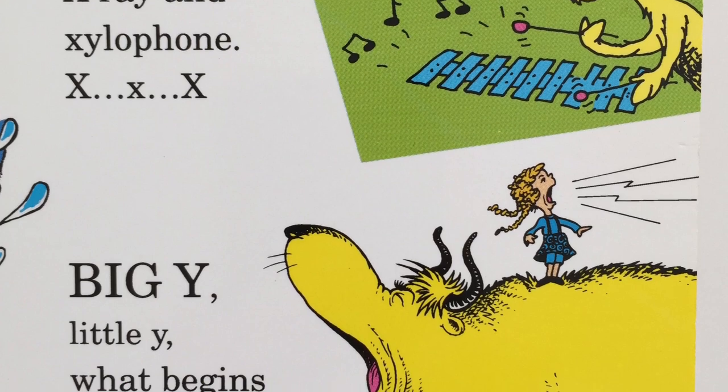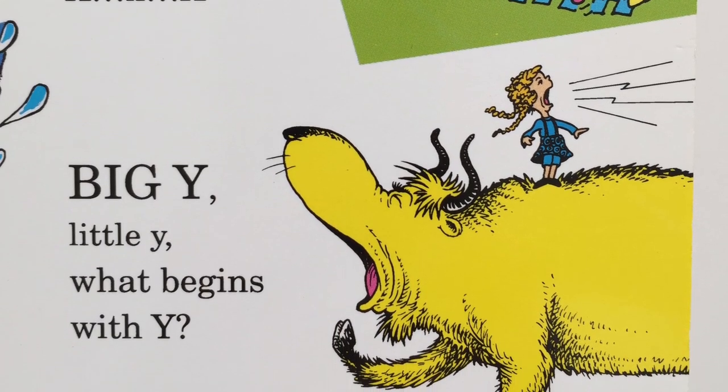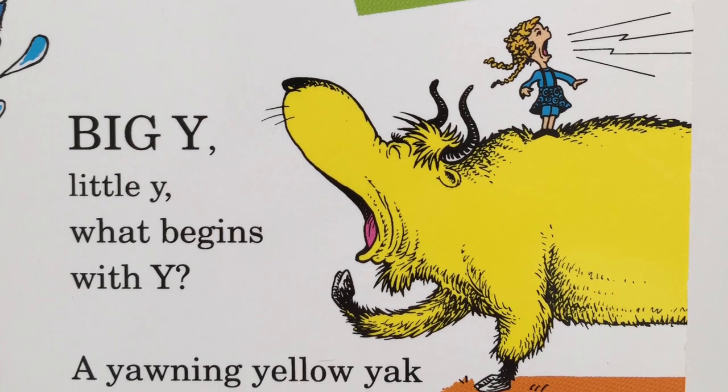Big Y, little Y. What begins with Y? A yawning yellow yak with Yolanda on his back?